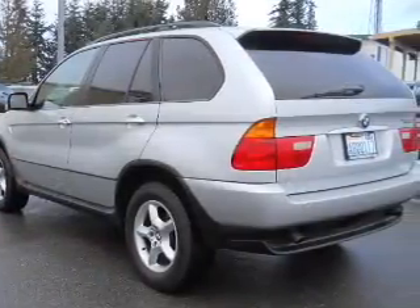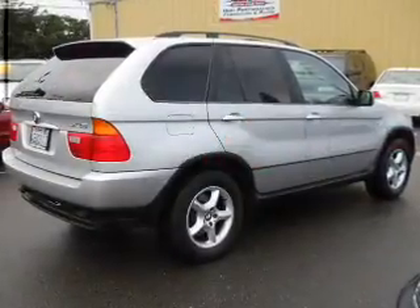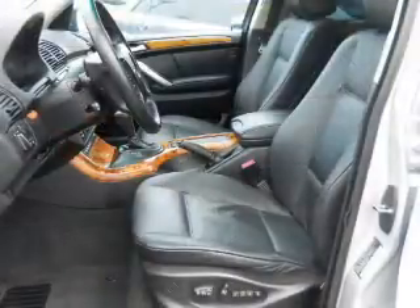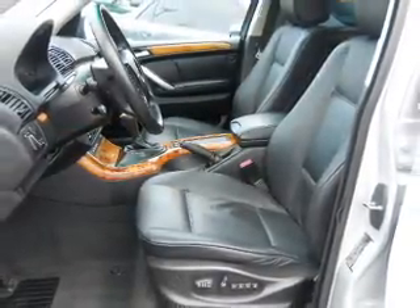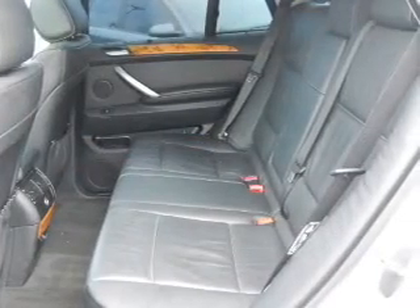Find your way easily with the included navigation system. Premium wheels lend a distinctive appearance. You will appreciate the safety feature of anti-lock brakes. Heated seats come for you on cold winter days. Let the outside in with a power convertible roof. Pamper yourself with memory settings.